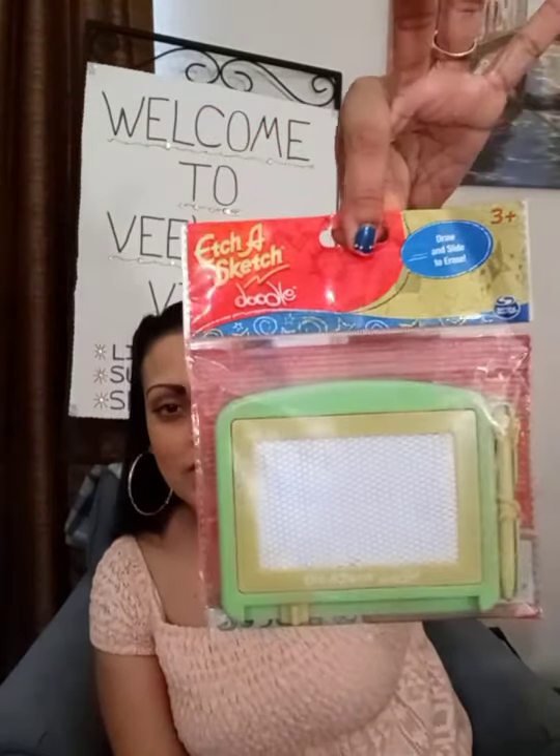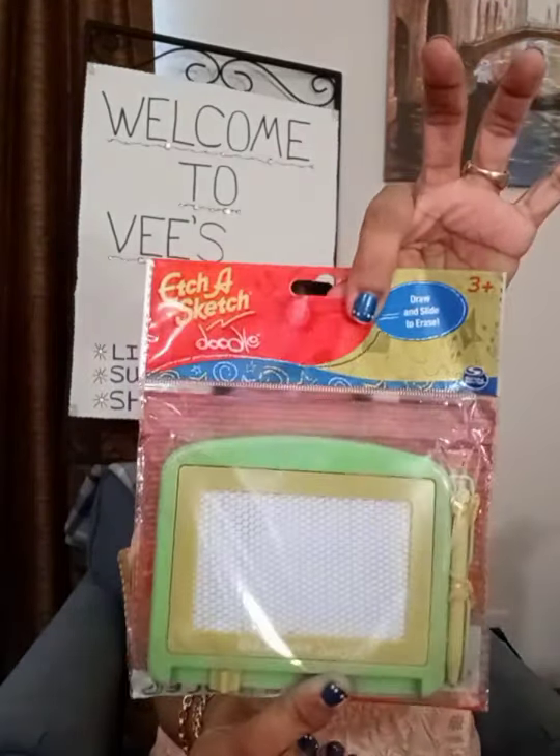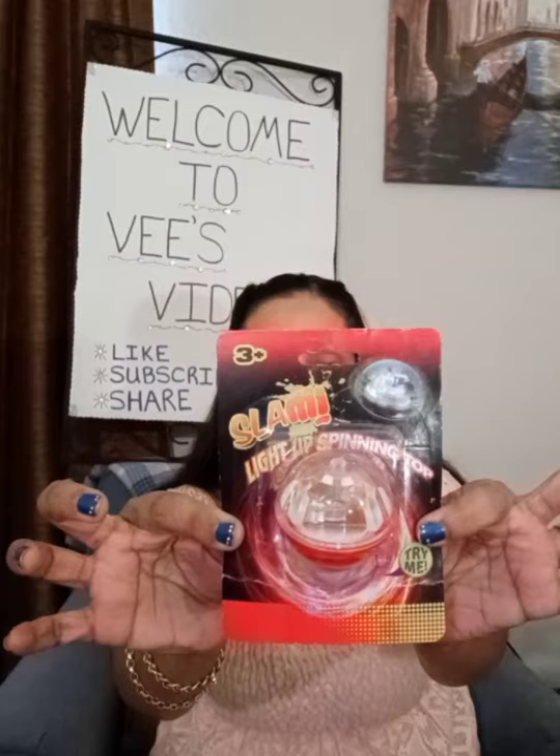I saw this Etch-A-Sketch. This is the smaller version than the one that they have in the store. I thought this would be perfect to put in the car — a cute small size to fit in the car for my son. So I thought that was cute.